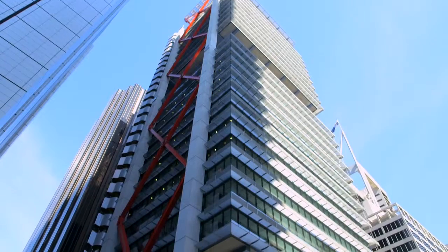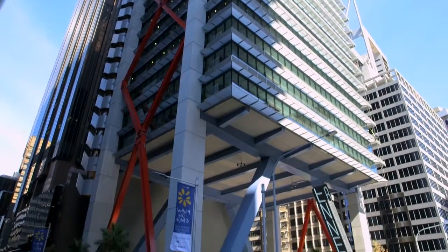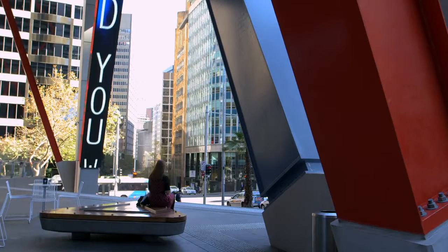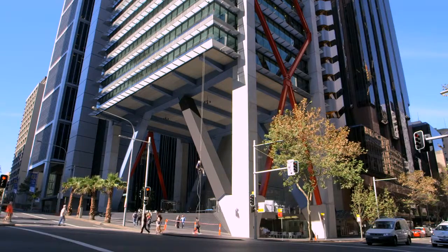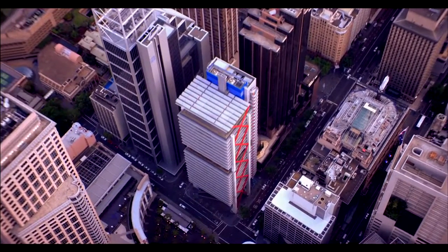Chifley Square itself is really the only piece of public space in what you might call downtown Sydney. And this site, which has a great orientation, it faces that square, it's facing north so it gets the sun, it's bounded by two streets, so it's a promontory.